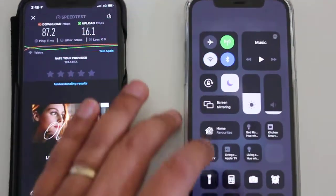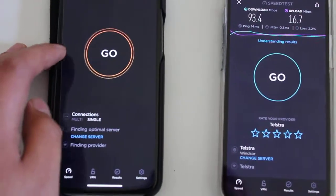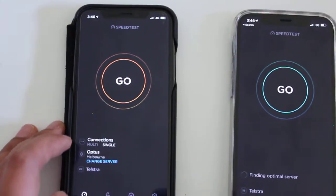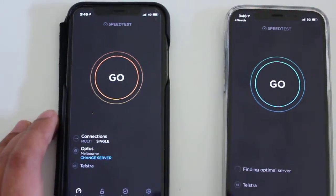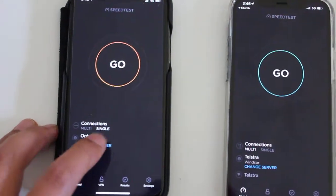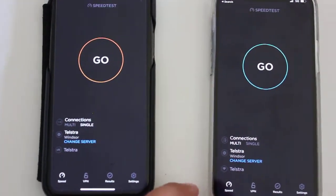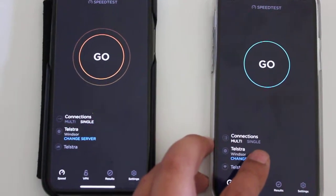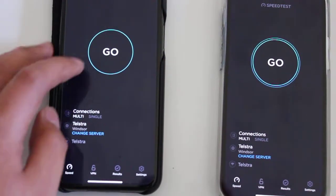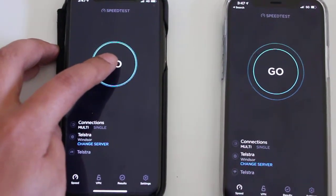So I'm going to redo this again, but this time we're going to be running off Telstra's 4G, which I suspect is still Telstra's 4GX network on the iPhone X — but that's probably an older version of that. So we'll see what is going on here. Make sure that's all set to multi as well. And this is the 4G versus 5G test.